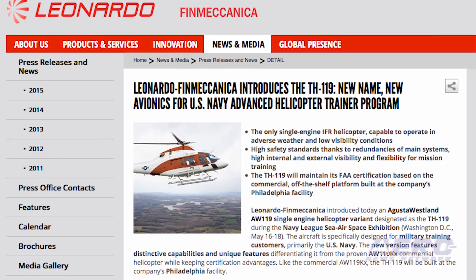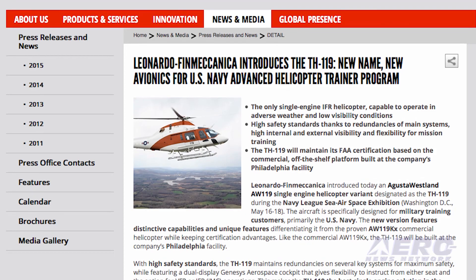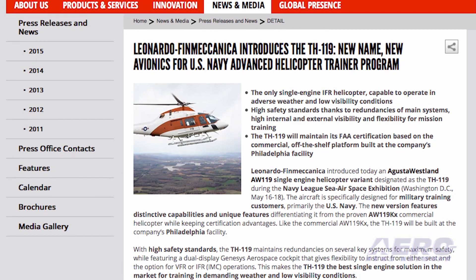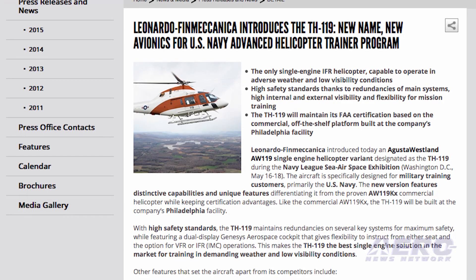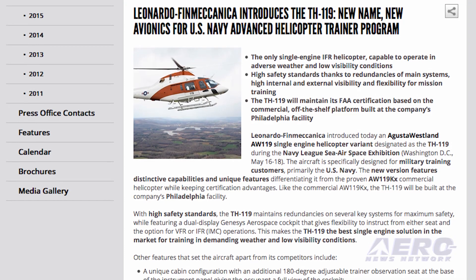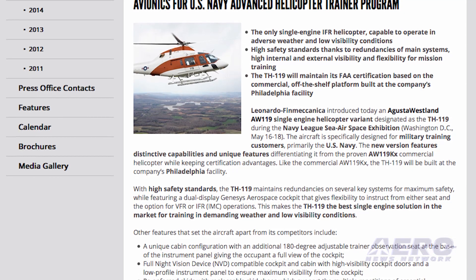The TH-119 will be built at the company's Philadelphia facility. It maintains redundancies on several key systems while featuring a dual display Genesis aerospace cockpit, giving flexibility to instruct from either seat and the option for VFR and IFR operations.